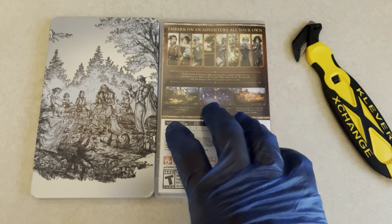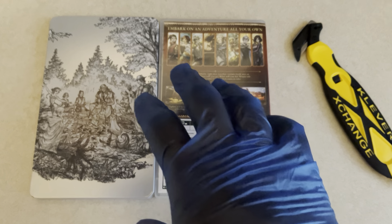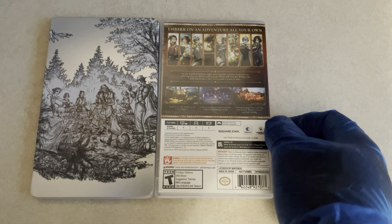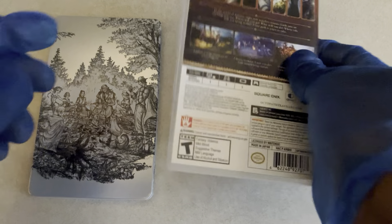Another thing — if you're not so sure about these Octopath games, there are demos on the eShop that you can actually check out. So at the very least, if you're not even remotely sure what you think of the game, you could check it out before buying.